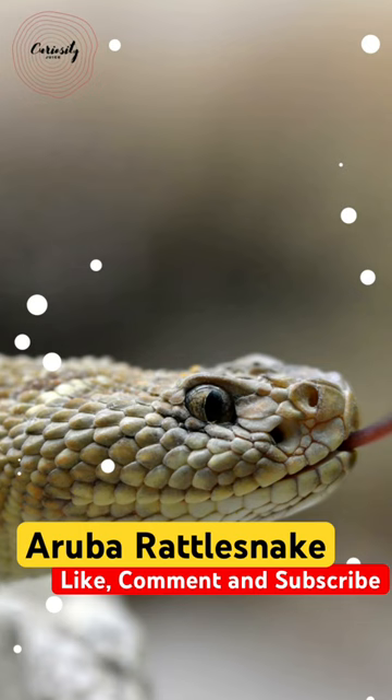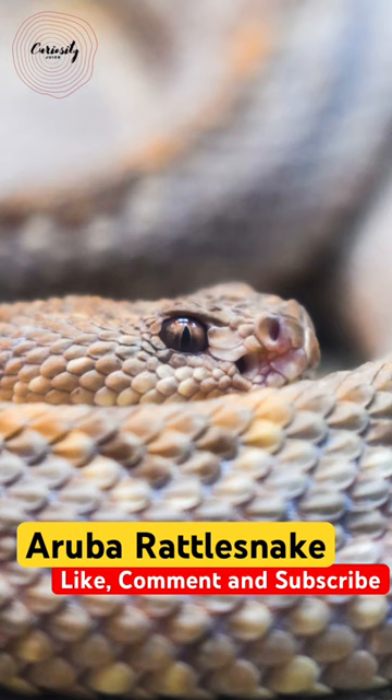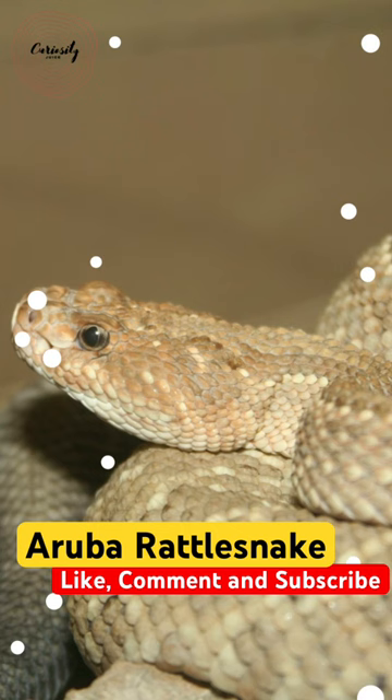Females give birth to many completely formed offspring only approximately every two years when they reproduce. Their markings are quite faded, but they resemble those of the eastern diamondback rattlesnake.